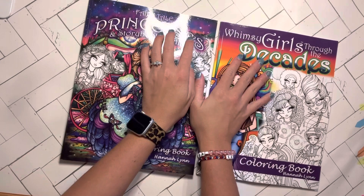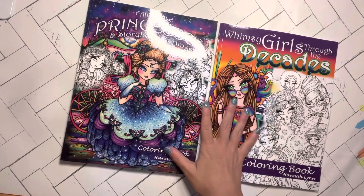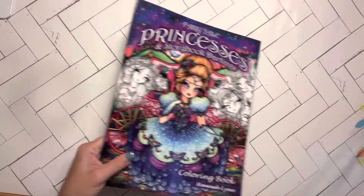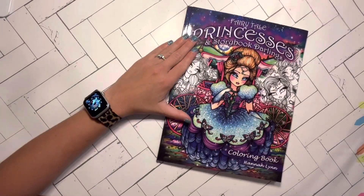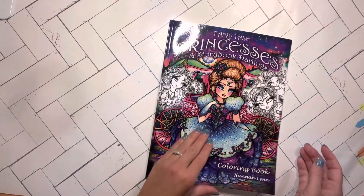I really wanted to pick them all up, but I have to be reasonable. So I am going to flip through both of them. First, I am going to flip through the Fairytale Princesses and Storybook Darlings.